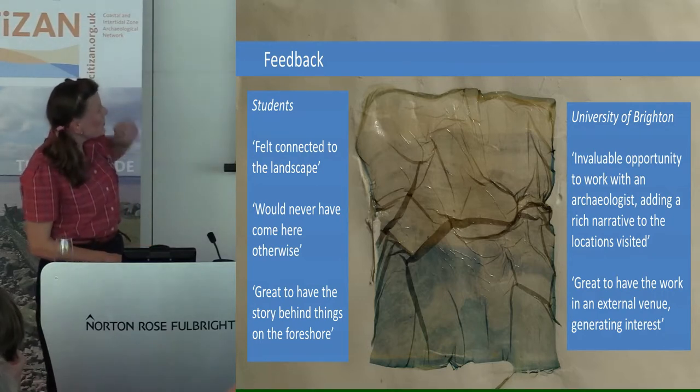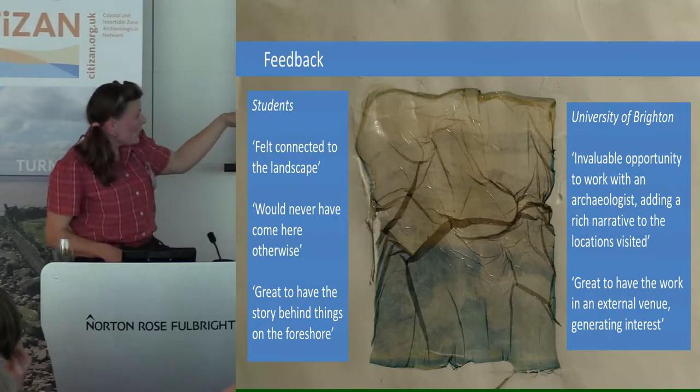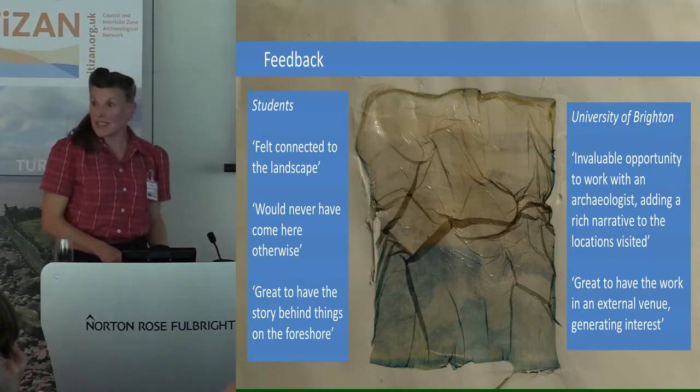The feedback has been really, really good — lovely feedback from the University of Brighton — and that's one of the images that came out of the first year of students working at Burling Gap.